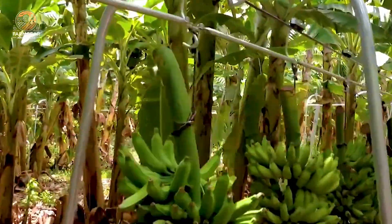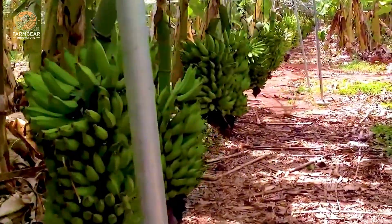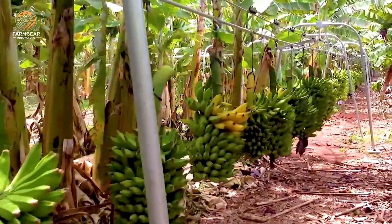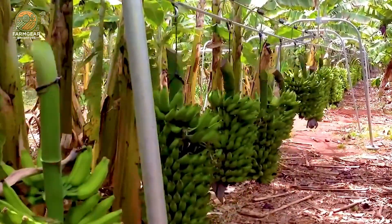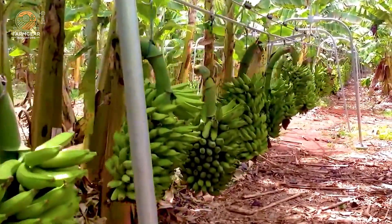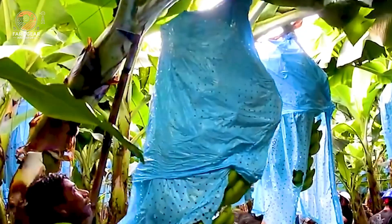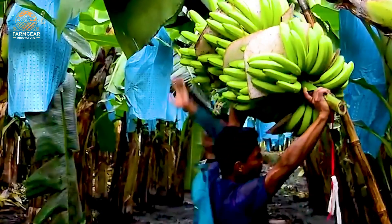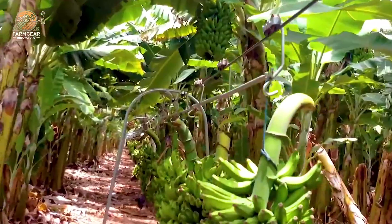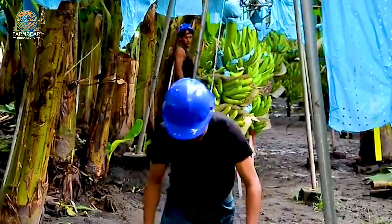Once harvested, the bananas are transported using an aerial cable system. This innovative method minimizes damage, allowing workers to harvest up to 500 bunches a day. Imagine the efficiency and teamwork involved in this process. As the bananas make their way to the processing facility, the anticipation builds — what happens next is where the real magic begins.